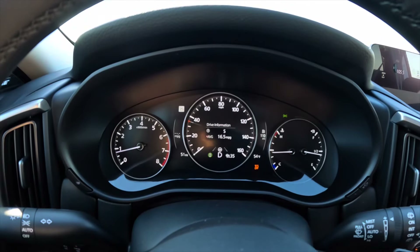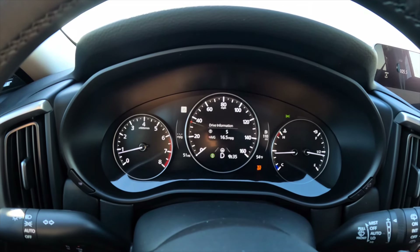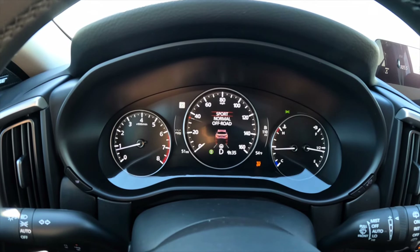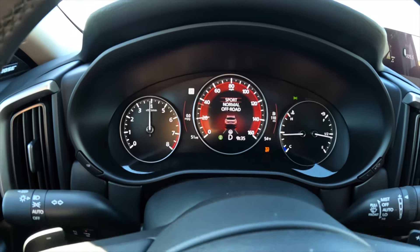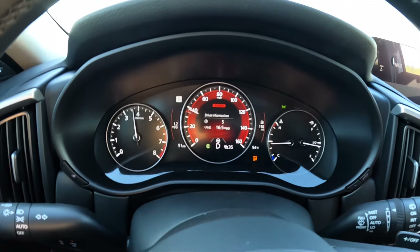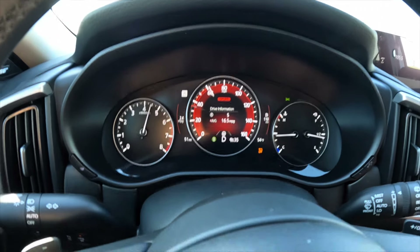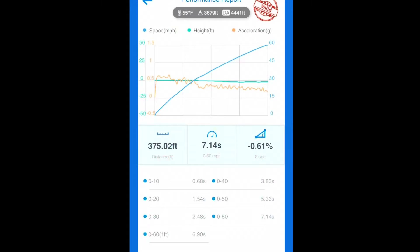0-60 in the Turbo CX-50. Keep in mind density altitude is 4,400 feet, so even though it's turbocharged it's still down on power about 7-8%. Traction's off, sport mode is on. Pretty linear power delivery — 0-60 came in at 7.14 seconds. True time a little bit faster with the rollout. That's not too bad given our elements.